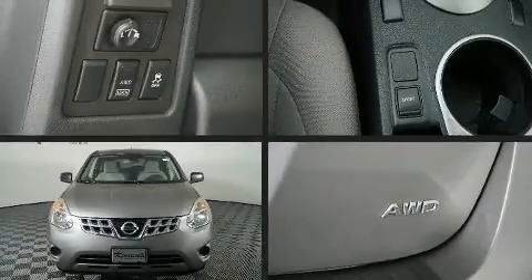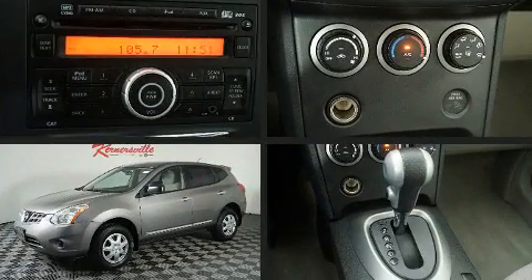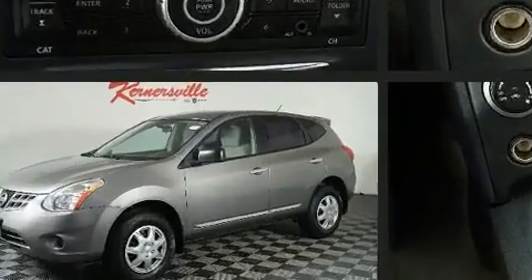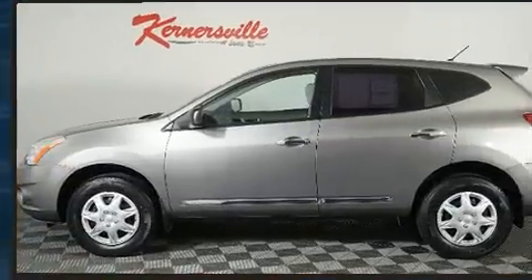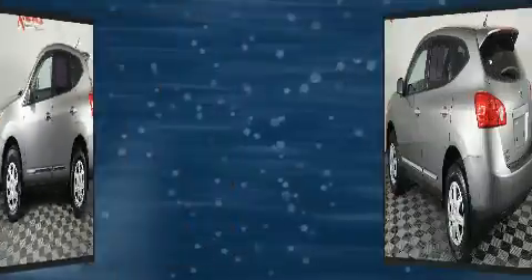Step into the 2013 Nissan Rogue. Under the hood you'll find a four-cylinder engine with more than 170 horsepower, providing a spirited yet composed ride and drive. It's equipped with tons of terrific amenities, but it won't break your budget.